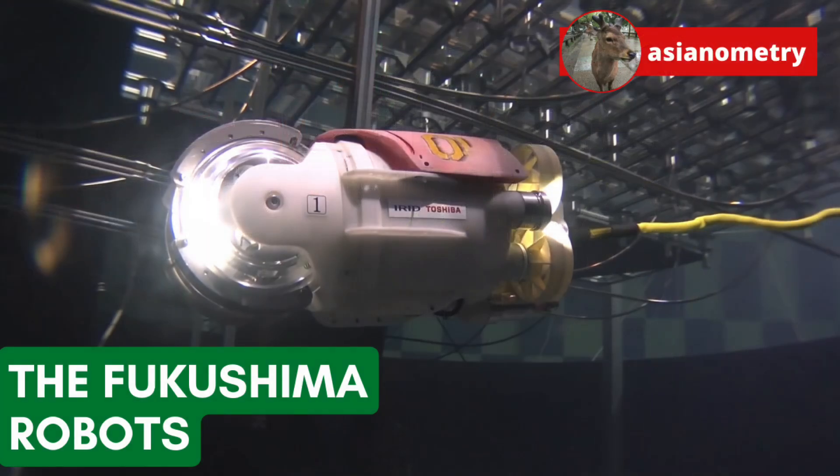I have wanted to do this topic since the very start of this channel. In this video, let's take a look at the Fukushima robots.